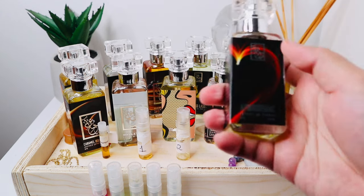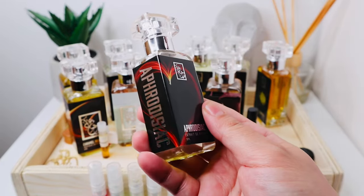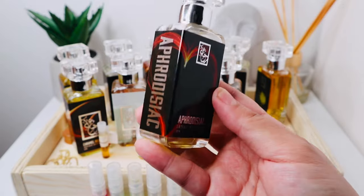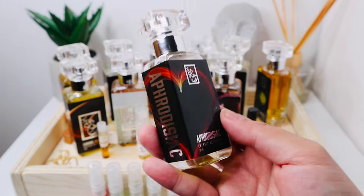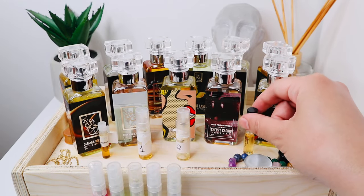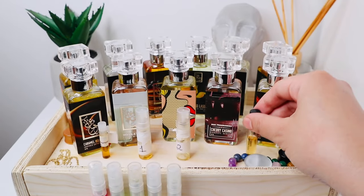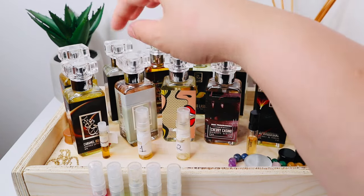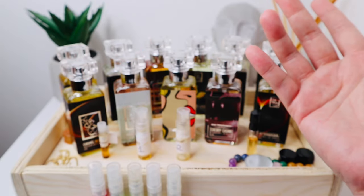These fragrances last super long and project really well. With Aphrodisiac, every time I wear it at work or wherever, I always get compliments. It's longer lasting and projects more compared to the softer DNA of Psychedelic Love. Drowning in Vanilla is the same — and I can imagine that Nishane Ani is also a wide-projecting fragrance.